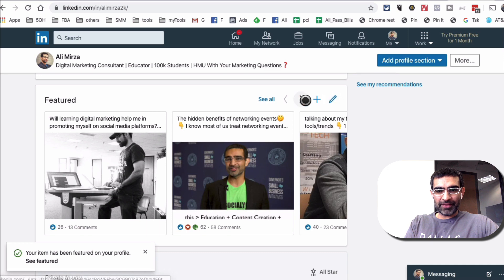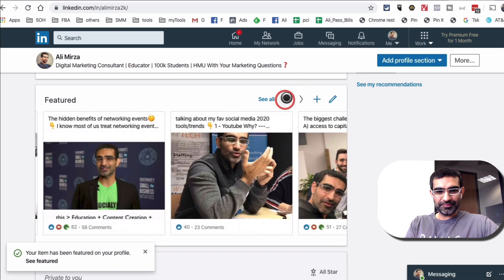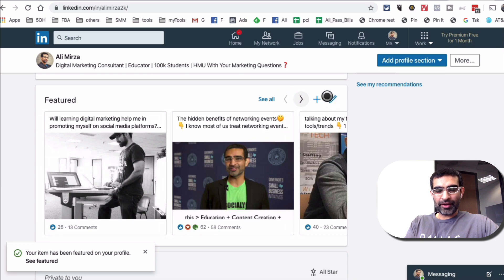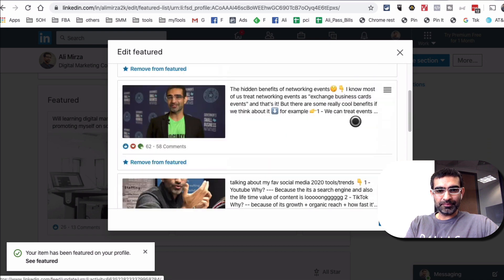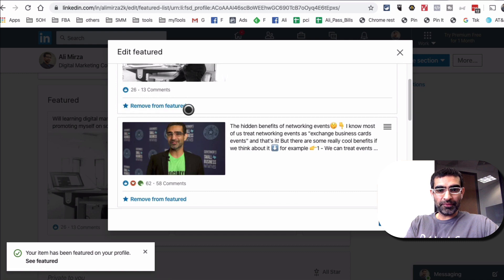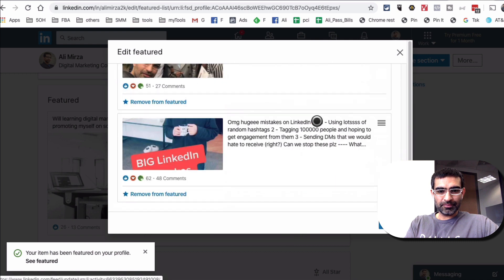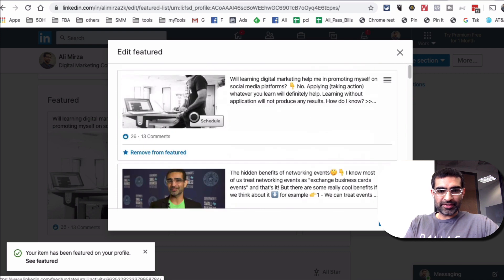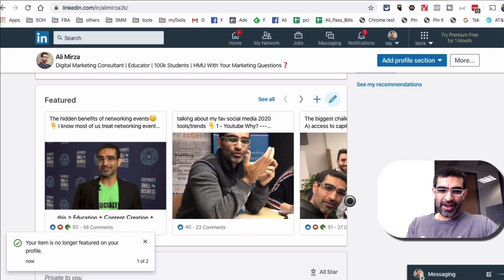You can edit this — there are other pieces here. If I click on the pencil icon, you can rearrange some of this stuff. You can also remove items from the featured section right here. If I want to remove the last one, I'll just click on remove, hit done, and now it's gone.